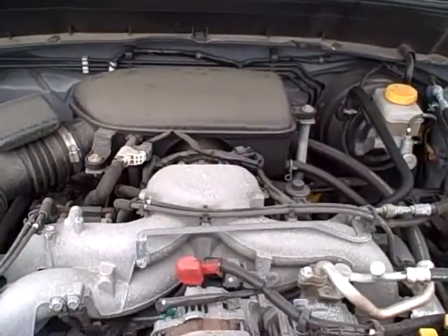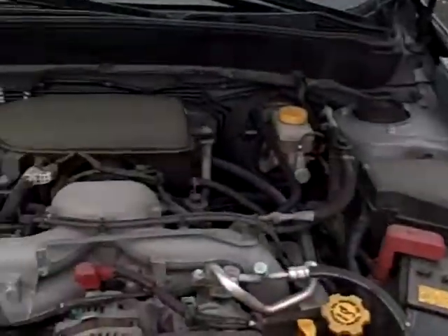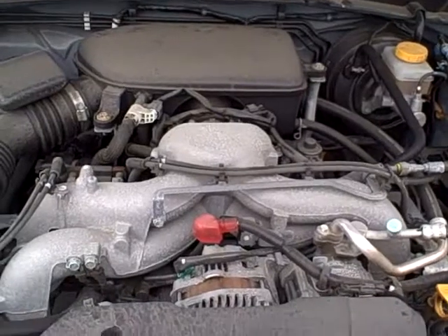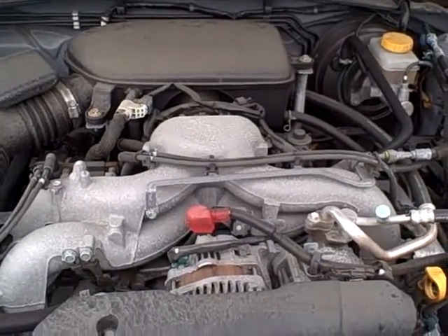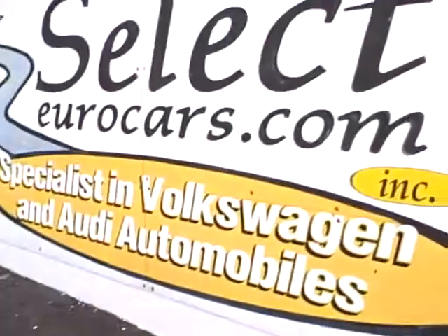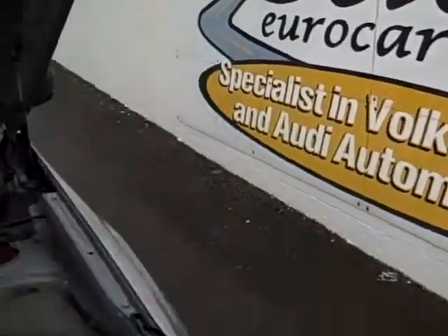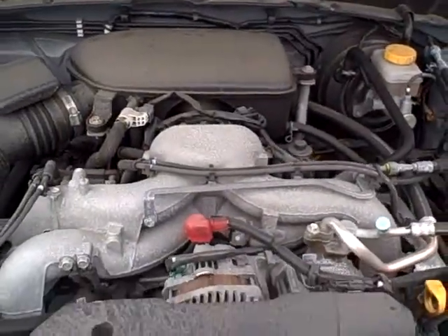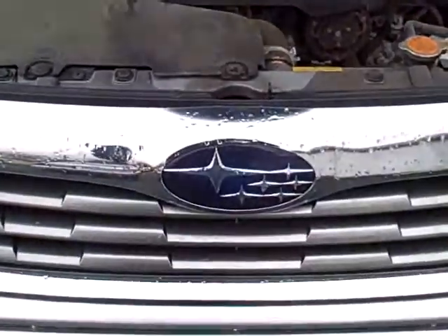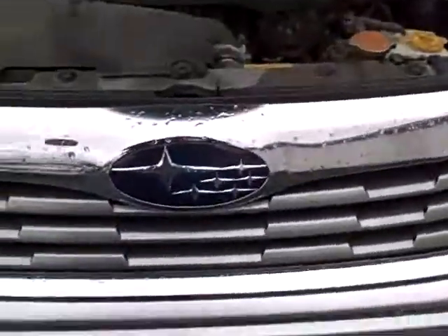This vehicle is sold with our six-month, 6,000-mile warranty. Here at Select Eurocars we have extended service contracts available with terms up to four-year 48,000 miles, or four-year unlimited mileage for the high-mileage driver. We have a whole range of financing you can apply for on our website, SelectEurocars.com. We're open seven days a week and look forward to sharing an enjoyable test drive and purchase experience. Thank you.